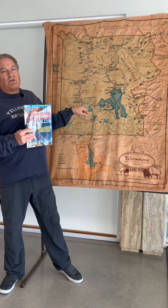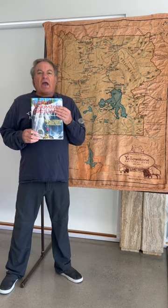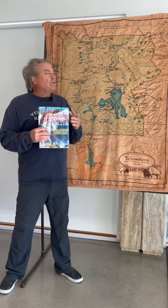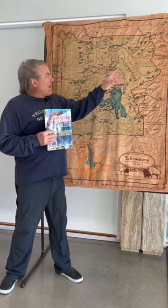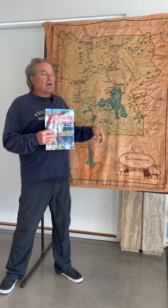Besides Old Faithful and the Geyser area, the Canyon area is the second most popular stop in Yellowstone Park, and you have to know where you're going in the correct order to stay ahead of the huge busloads of tourists and tour groups. I know all of them, and we're going to have a great time in the canyon area — nobody's going to be in front of us. We're going to have the whole thing to ourselves and get out before anybody else shows up.